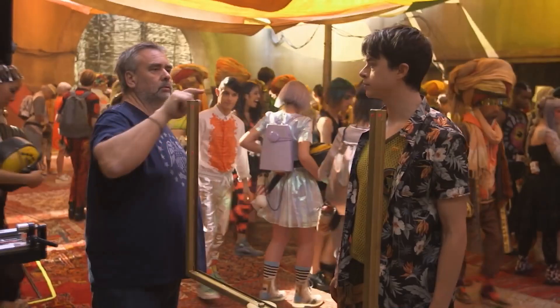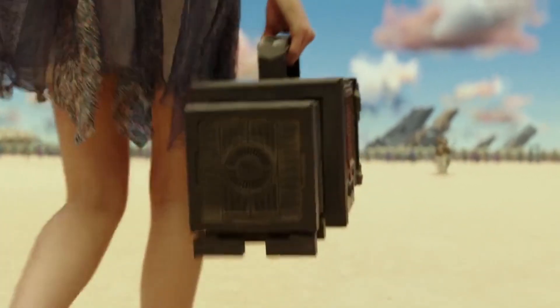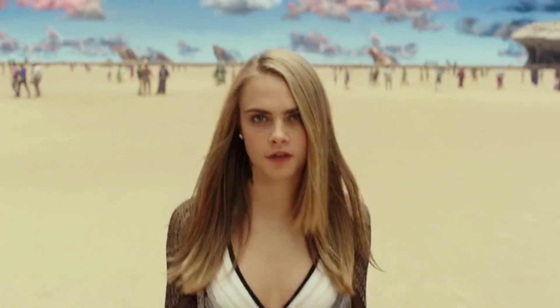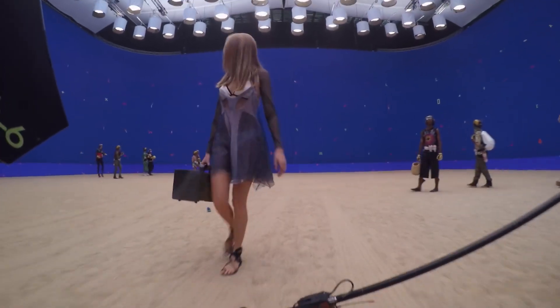Working once again from concept artwork, ILM built generic elements such as windows, doors, tables, and props, as well as specific elements like stores, which were then used to dress each individual set.